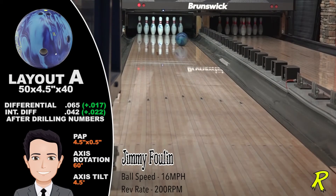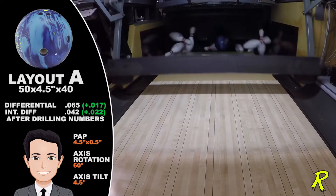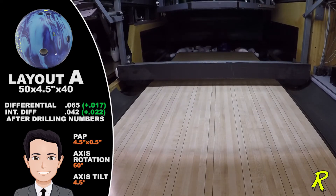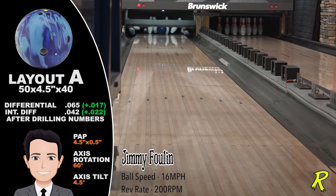The lower rev players will love More Cash. It revs up and makes a strong, definitive move down lane, storing energy and snapping out the ten pin.